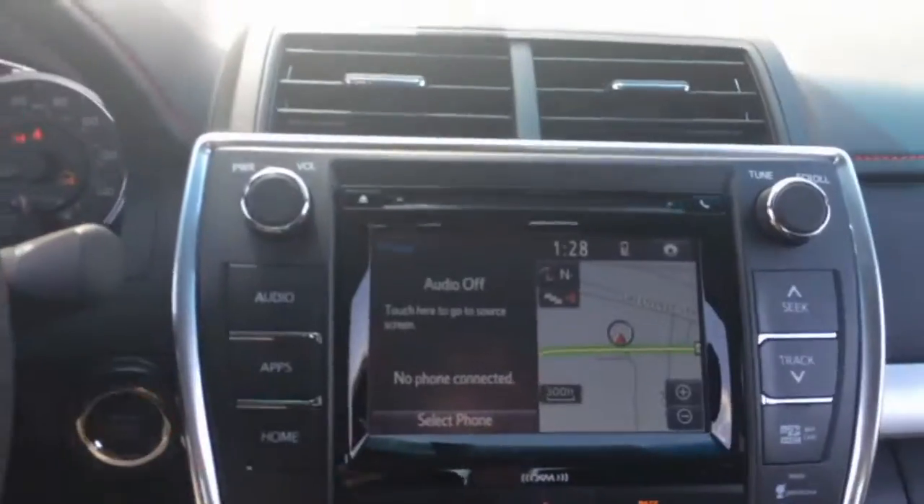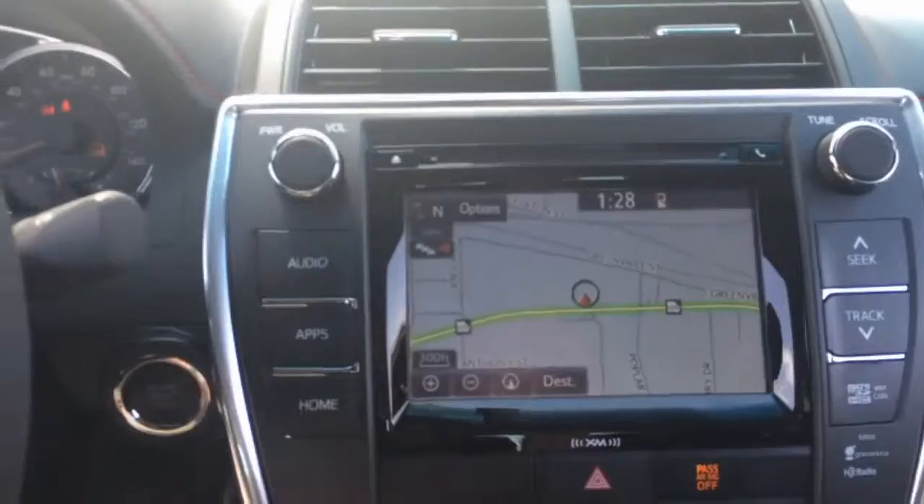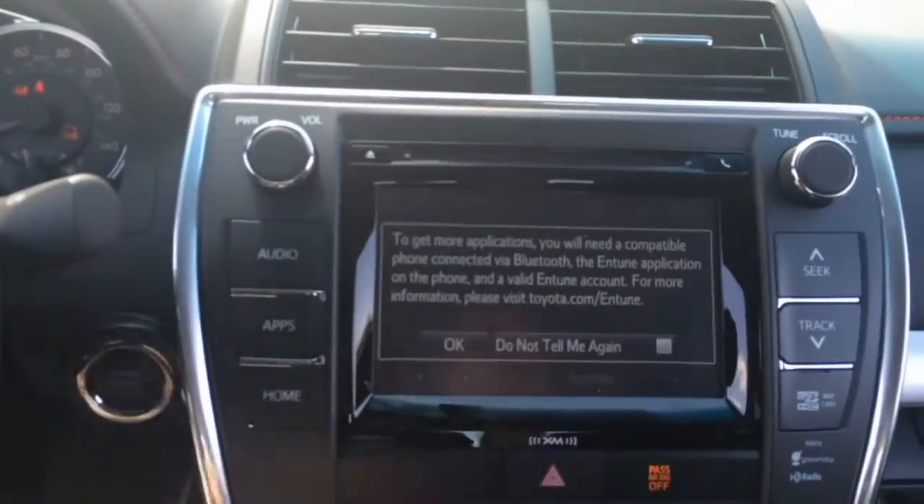Climate controls. Huge touchscreen has navigation. Your backup camera is there. AM, FM, CD, traffic, weather — just great functionality for that.